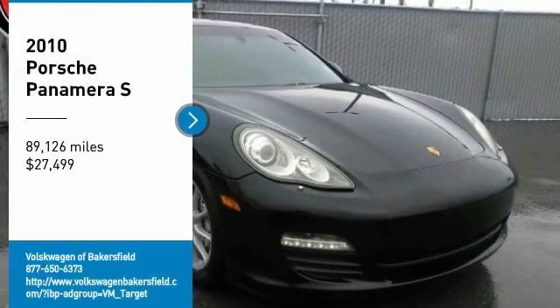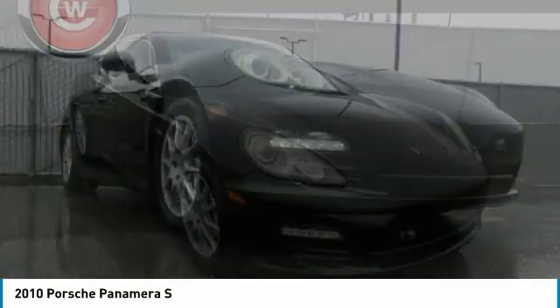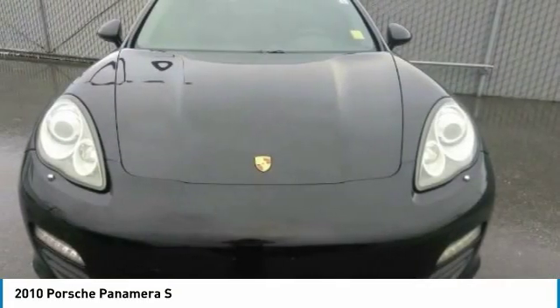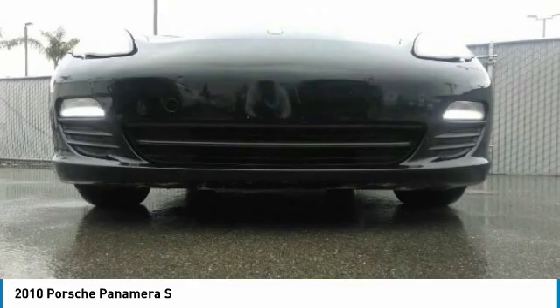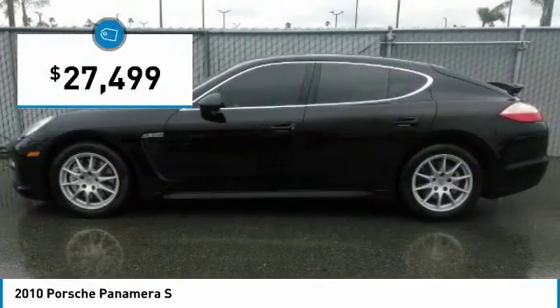We are pleased to show you the 2010 Panamera. As you can see, Porsche didn't experiment with the car's design. They stuck with the Porsche philosophy that form should follow function. Nothing else would have made sense. Nothing else would have produced a four-seater Porsche priced below $30,000.